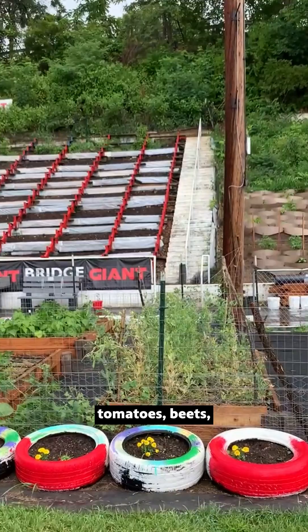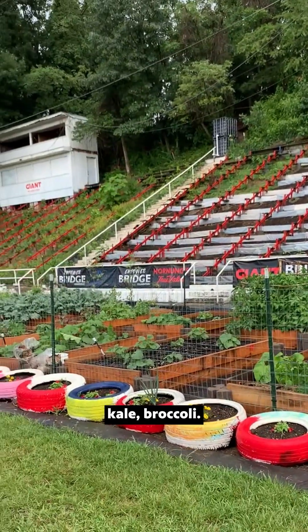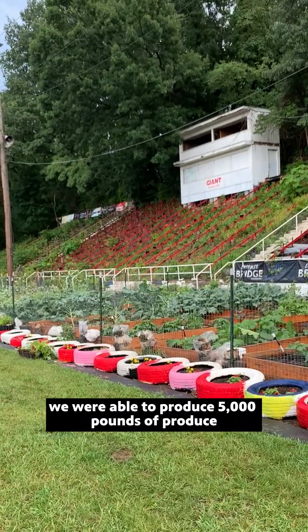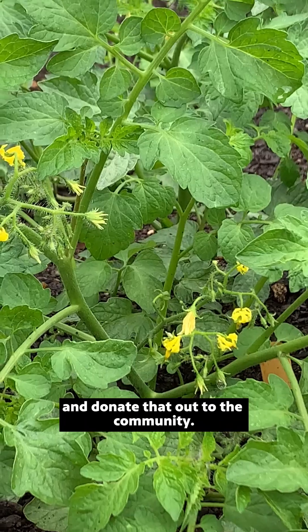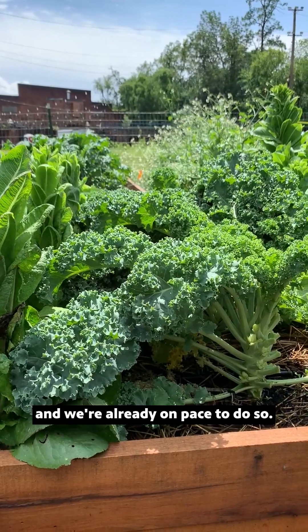We have sweet peas, tomatoes, beets, radishes, celery, kale, broccoli. So last year we were going to produce 5,000 pounds of produce and donate that out to the community. And this year we plan on doubling that, and we're already on pace to do so.